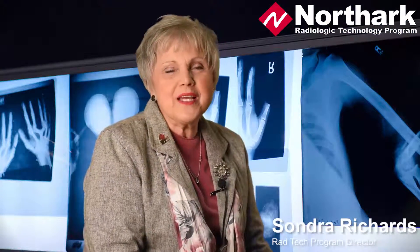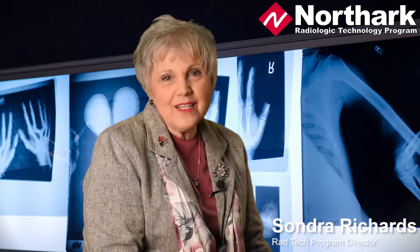Hello, I'm Sondra Richards. I'm the director of the Radiologic Technology Program here at North Arkansas College.